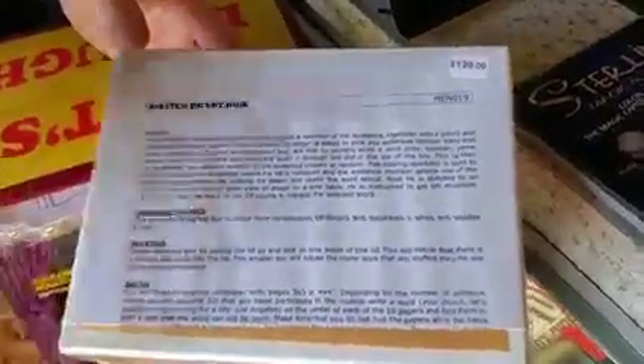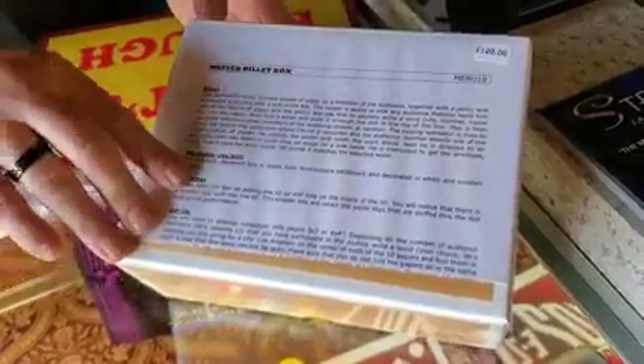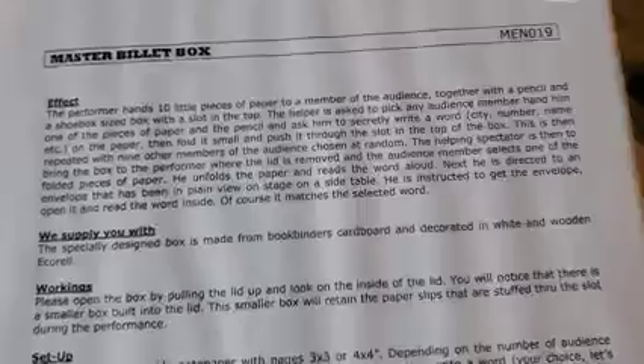The last item today is the master billet box. These were $140 when you could get them — they're no longer in stock. This is the only one we have. We're marking it all the way down to $100. Look it up — this is a really neat prop for all your minimalism billet switching needs.